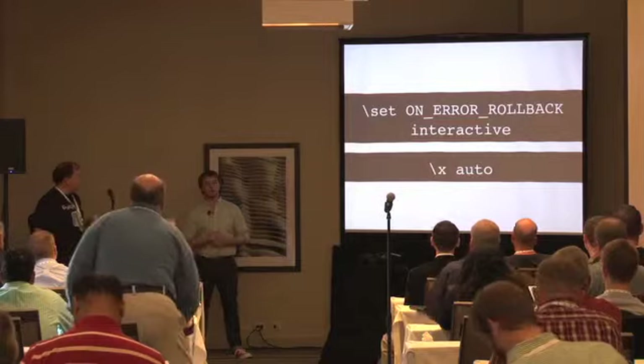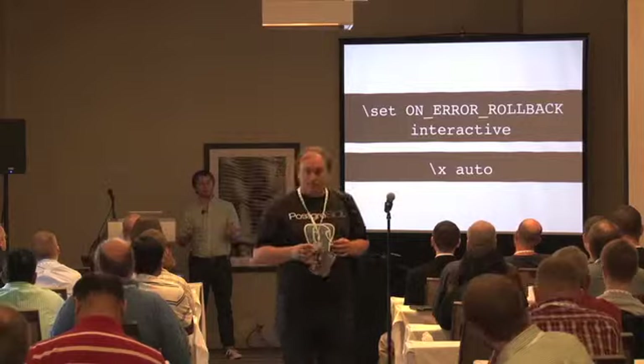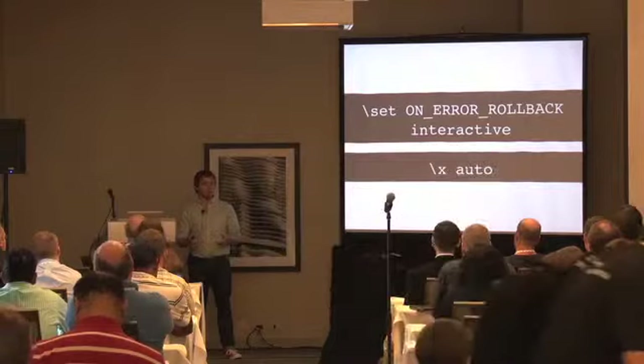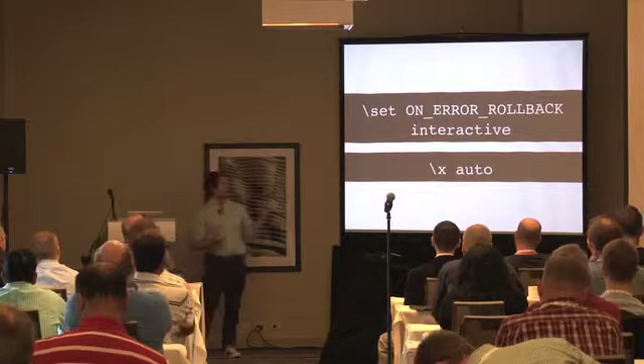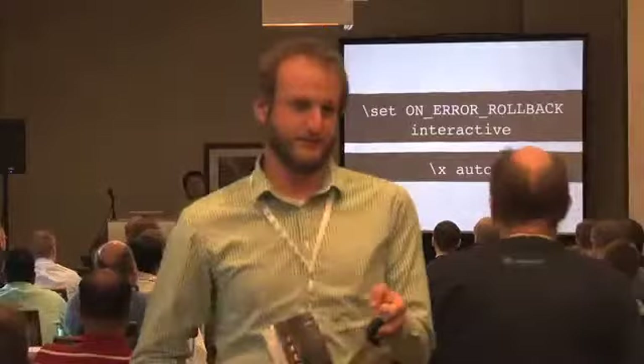It's `set on error rollback interactive`. What this will do when you start a transaction: it will automatically save a point before everything you type in. So if you run a five-hour migration and then make a typo, it won't blow everything away. It only applies to interactive mode — if you're piping a script to psql, it won't turn that on. This should be the default. It's not, so you should set it.